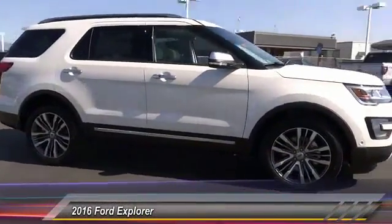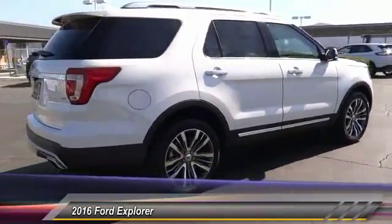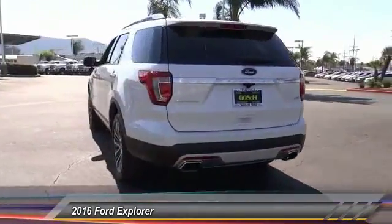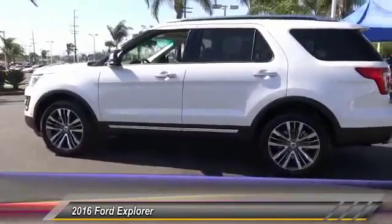2016 Explorer — you've got a lot of capabilities to call on in a Ford Explorer. Don't underestimate your choices. Priced below $55,000, this vehicle has less than 100 miles.